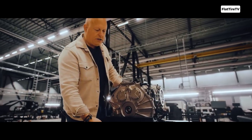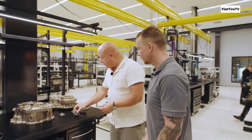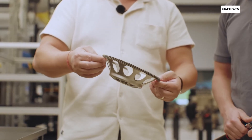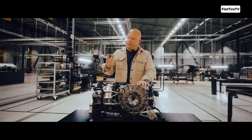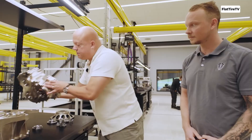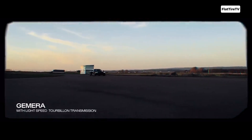The result? The engine is always in its power sweet spot, instantly ready to deliver. The name 'light speed' doesn't just refer to the shift speed — it also hints at the remarkably low weight of this transmission. Despite having 9 gears and a complex multi-clutch system, the LST weighs approximately 90 kilograms. This is extraordinarily light for a hypercar transmission with such capabilities, an astounding engineering achievement that significantly contributes to the overall weight reduction of the Jesko.